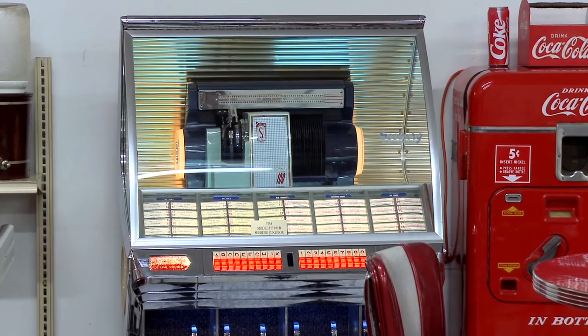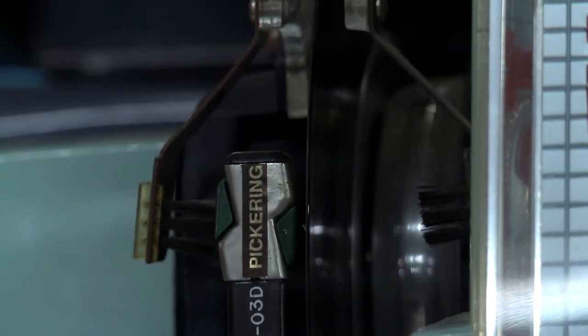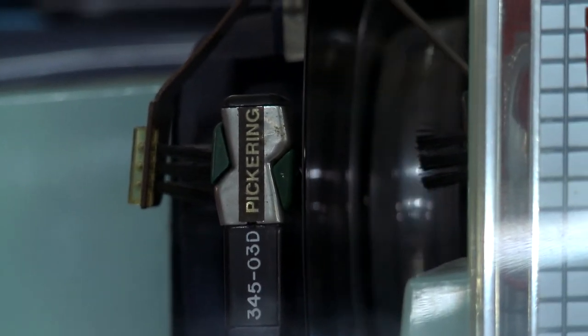This jukebox was purchased in 1998 — it was the very first item we purchased for this building. We've played somewhere between 4,000 and 5,000 records on it. I'll come out at night and just punch buttons — I don't even care what song comes up and it plays awesome. It's a 1954 model and it's got great sound for 63 years old.